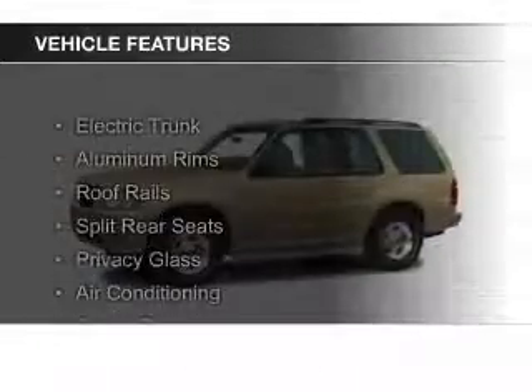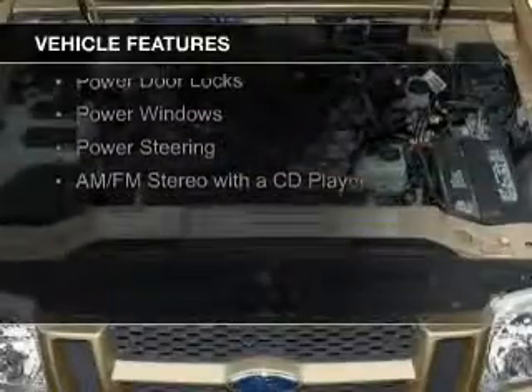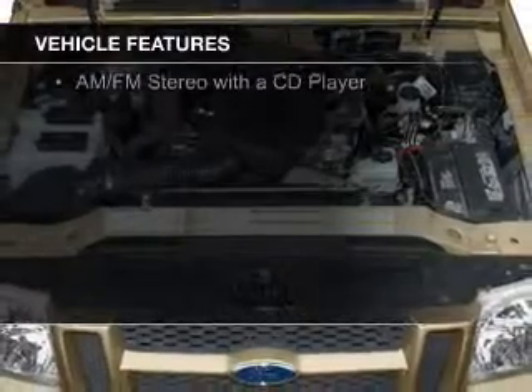The features include electric trunk, aluminum rims, roof rails, split rear seats, privacy glass, and air conditioning.